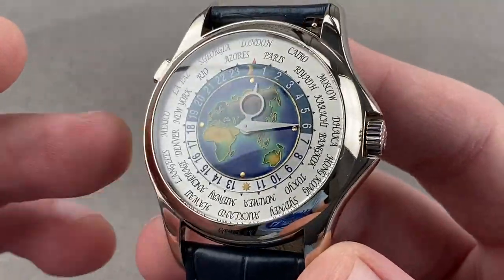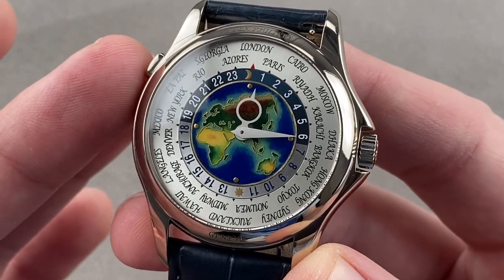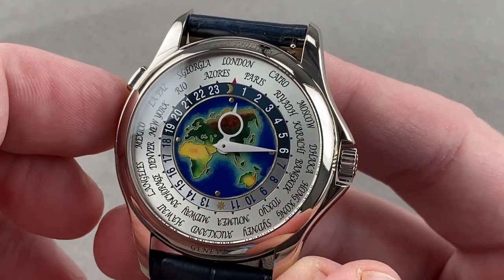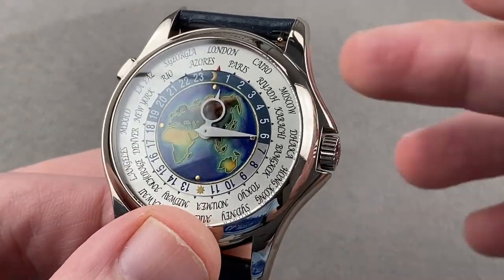The 5131G features a white gold case, frosted silver-white hands, and a cloisonné enamel dial with world time complication — bigger than the 5231 that succeeded it. The case, with crown guards, measures 39.5 millimeters, and if you measure the guards it's over 40, so it has a lot of presence — considerably more than its successor. It reads as a larger watch.